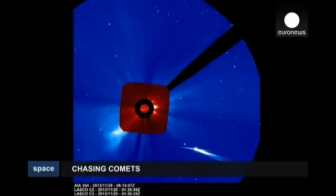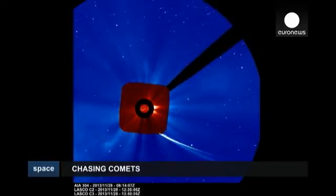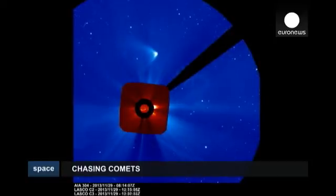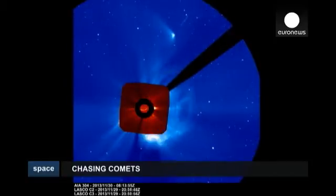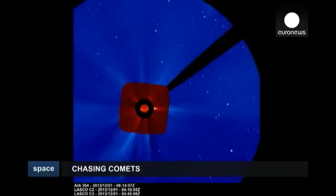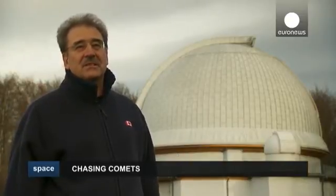Tugged from deep space by the gravity of the sun, comets shed dust and gas as they warm, revealing some of their secrets within. A comet is a piece of rock and ice mixed together — roughly the size of Mont Blanc or one of the largest mountains in the Alps. That is the typical size of a comet.